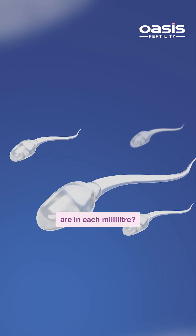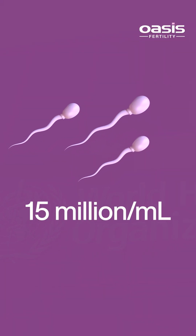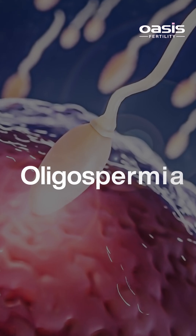Concentration — how many sperm are in each milliliter? The WHO considers 15 million per milliliter as the lower limit. Below that, it's called oligospermia.